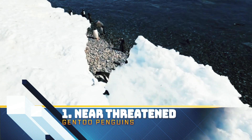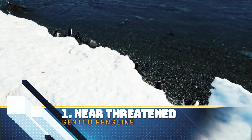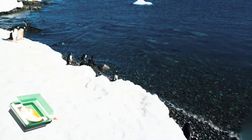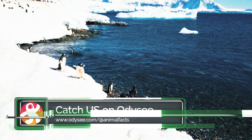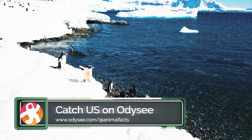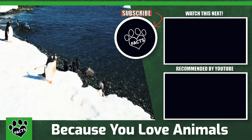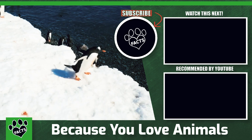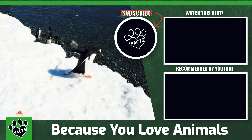Today, the Gentoo penguin is a near-threatened animal, as they are easily affected by changes in the water—both pollution and temperature. Populations in some areas have also been depleted through human hunting. The Gentoo penguin population is estimated to be around 774,000 mature individuals, last assessed by the International Union of Conservation of Nature, or IUCN, in 2018.